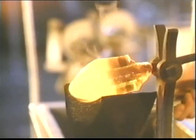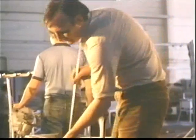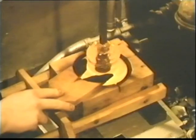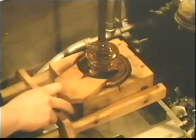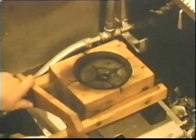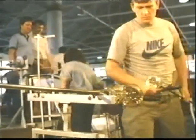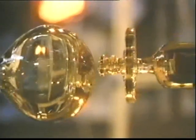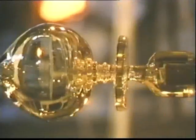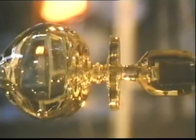While the master blower is making the bowl of the decanter, another craftsman is making the foot. This will not be blown, as it must remain solid. Instead, it has to be shaped. When the foot is finished, it is ready to join the bowl. In the molten state, the two pieces of glass fuse as one. Now it's beginning to look like a decanter.